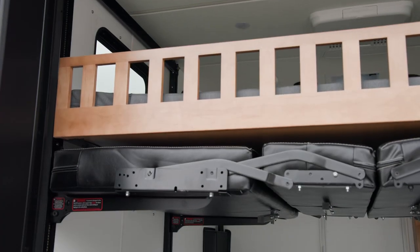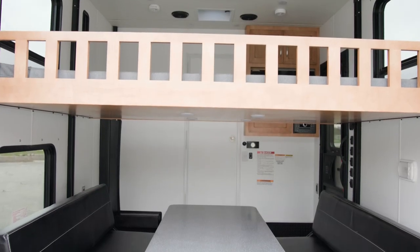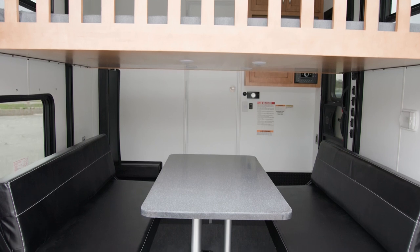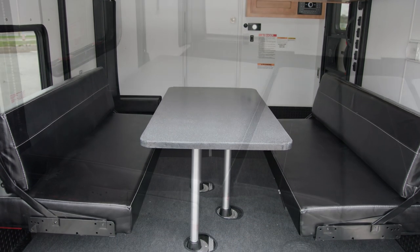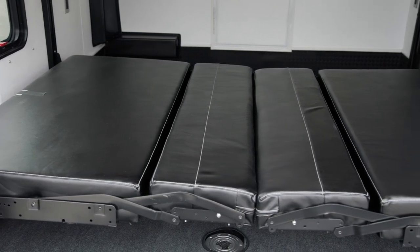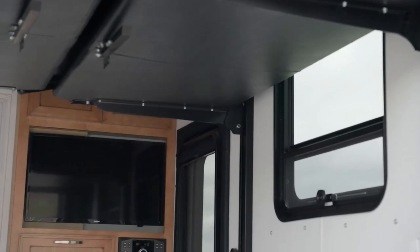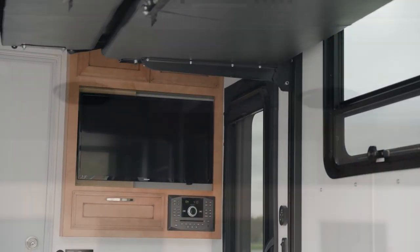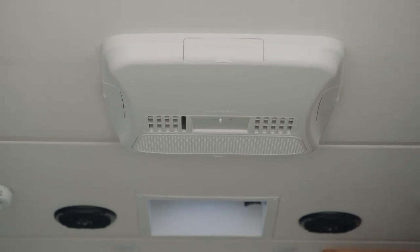This space can also be used as additional living space — here you see two bunks with a table. The garage of floor plan 3957 can be converted to a patio. Other options include a power screen door, a rear ramp power door, a TV, and an additional 13,500 BTU Penguin heat pump air conditioner.